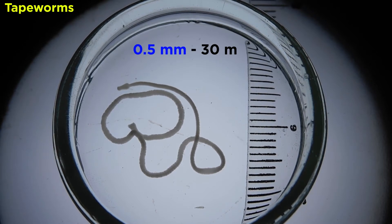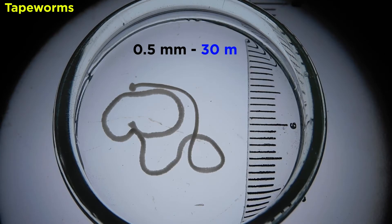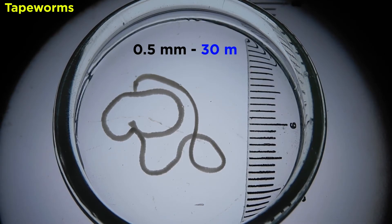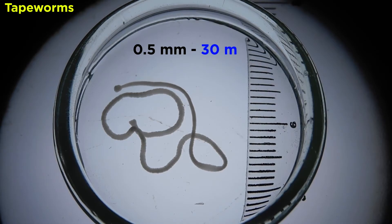The smallest sexually mature specimens are about half a millimeter in length, while the largest can grow to over 30 meters, or almost a hundred feet, and inhabit sperm whales.